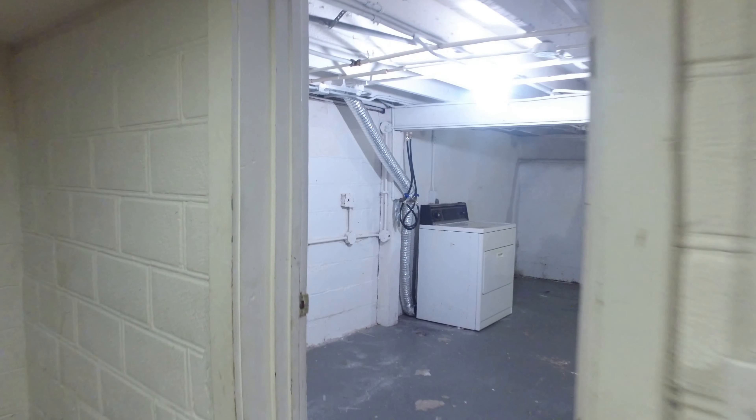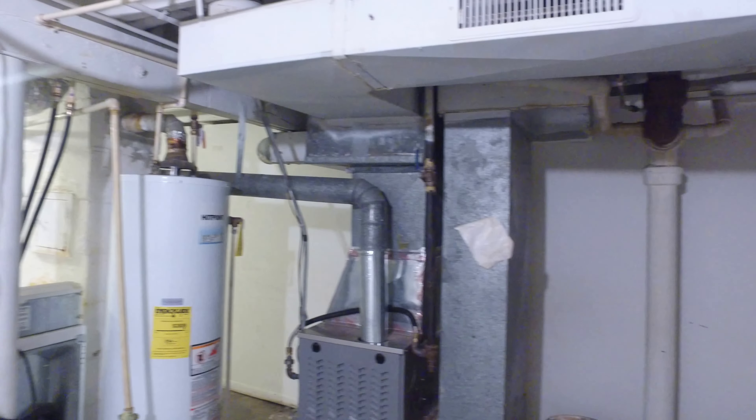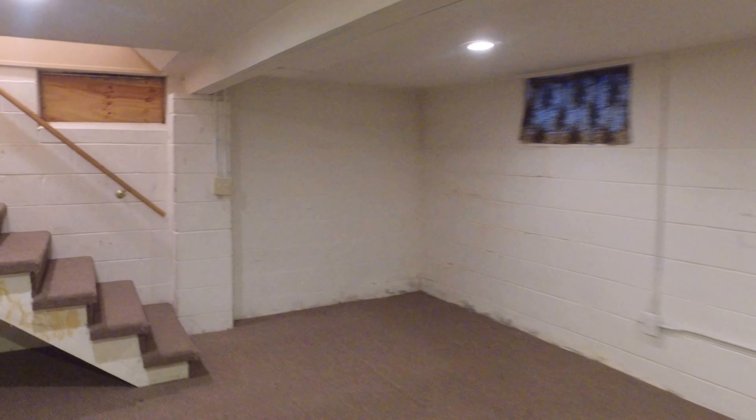Here's the utility room — pretty large utility room as well. And this will conclude our tour of 4927 Sigwart. Thank you so much for choosing Certified Property Management.